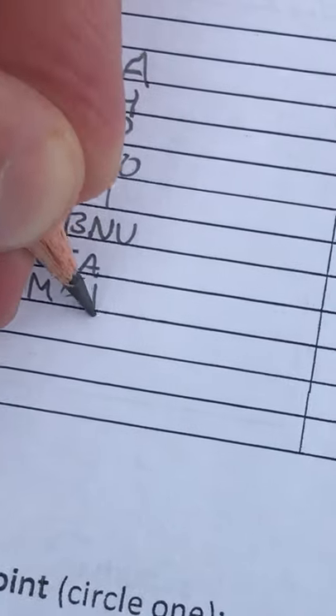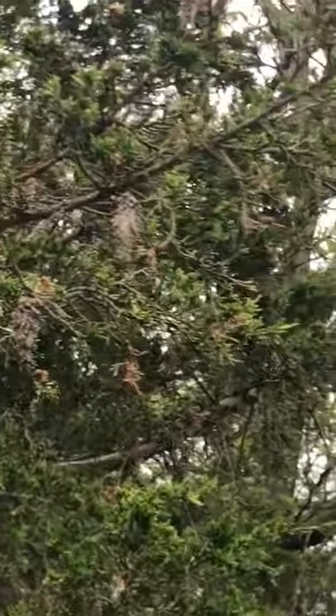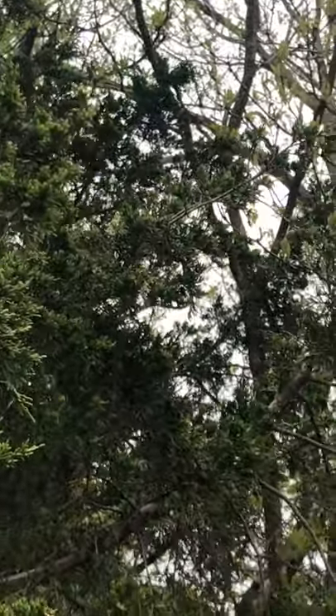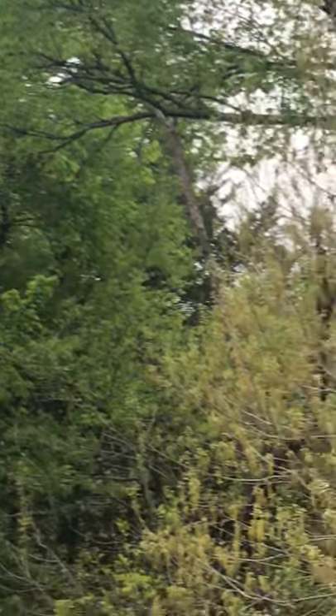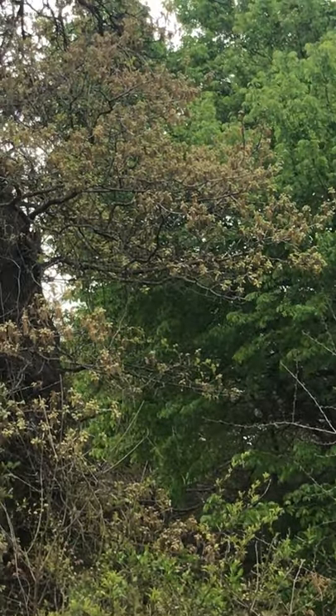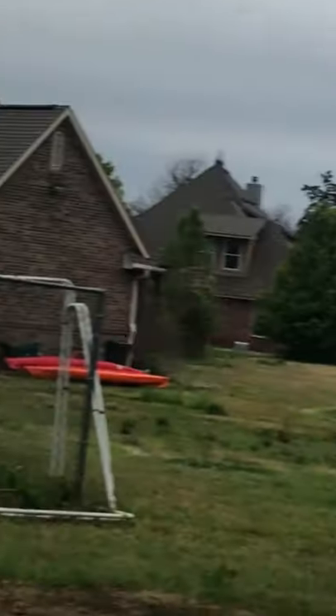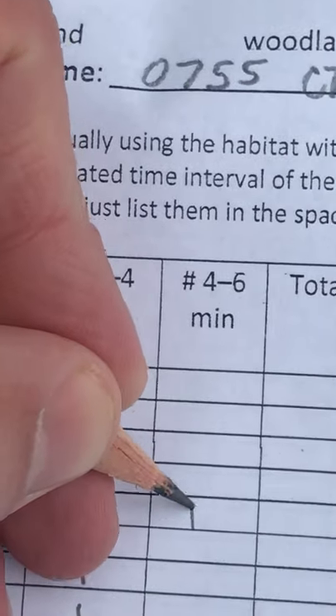I just saw a mourning dove that wasn't just a flyover — so Modo, that was in the final time band. That same red-bellied woodpecker behind me. Now a blue jay is definitely in the plot. Oh, there's a second red-bellied woodpecker though — so red-bellied woodpecker, that was one here and one there.